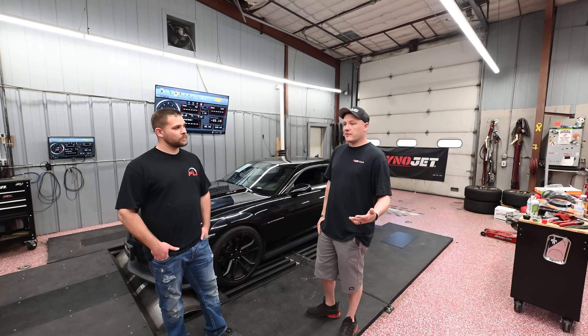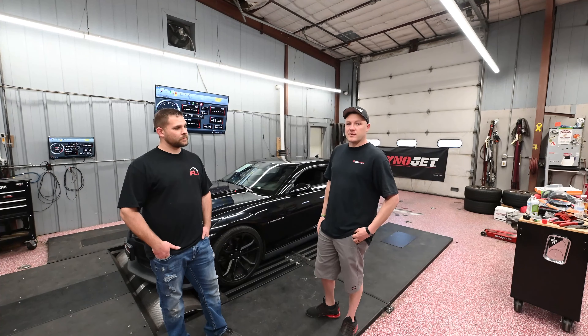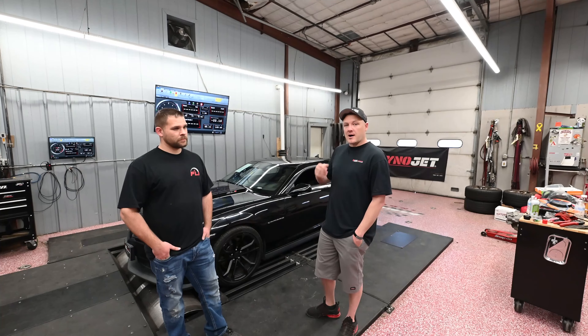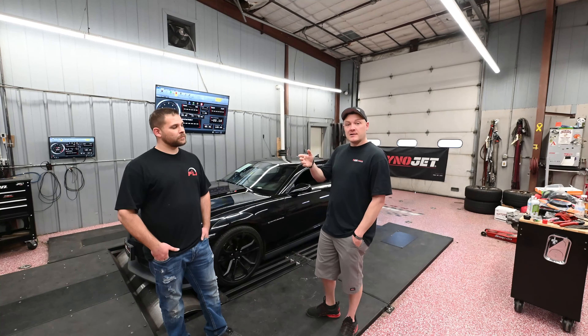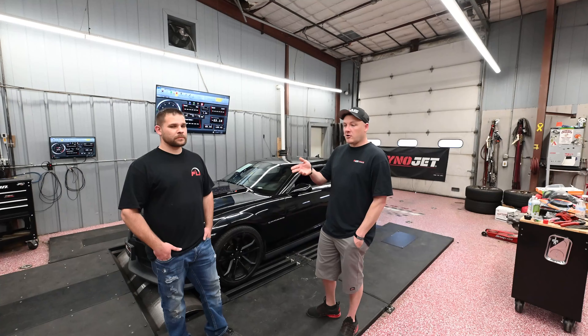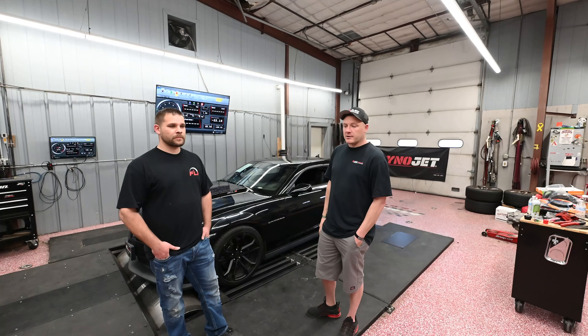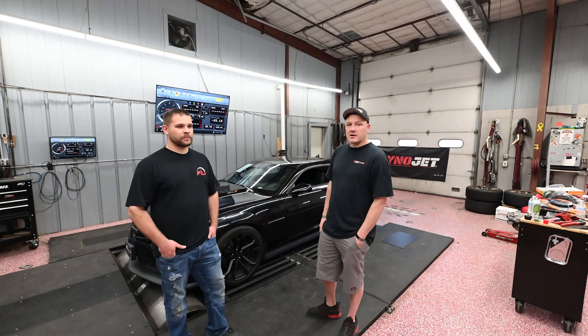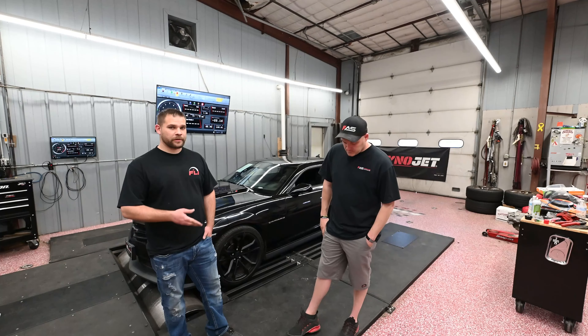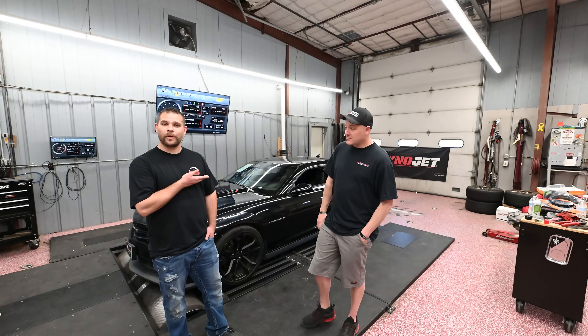Thank you guys again for helping us grow our channel — it's a lot of fun making these videos. We started out with nobody and we're getting there. We're halfway to a thousand, that's our first goal. Make sure you follow the Little Miss Bright Side build — her and her dad Brent are going to be doing a lot of cool stuff to that car, so follow them and follow along for that. It'll be a pretty cool build. We also have a video on the GTO coming soon — if you'd like an entry to win the GTO, check out our website.